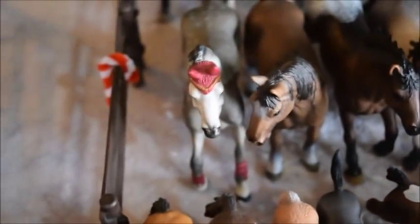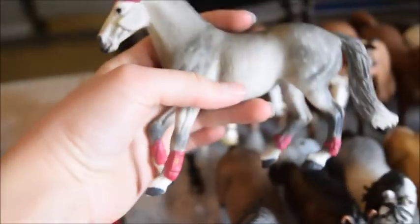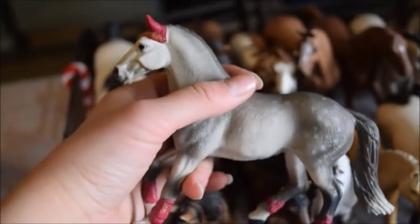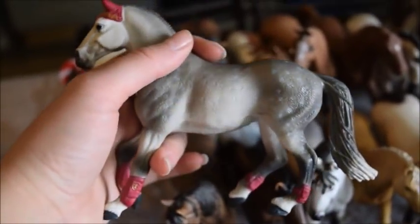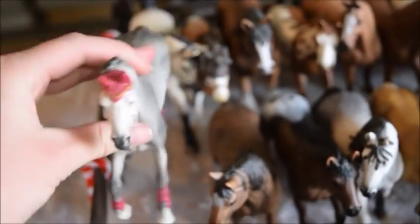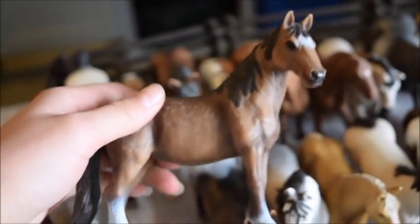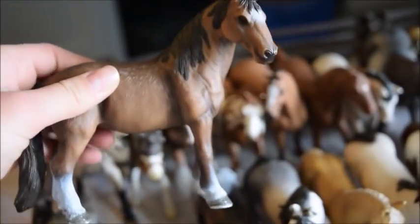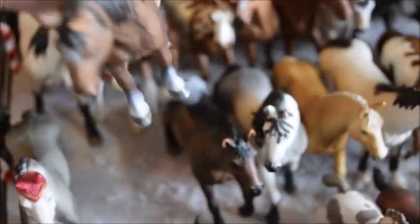And then row two — we have Storm, and she I believe is a Trakehner mare, though she also kind of looks like a Thoroughbred. And this is Tulta, and she is a Tennessee Walker mare — she's just in a nice chill position.